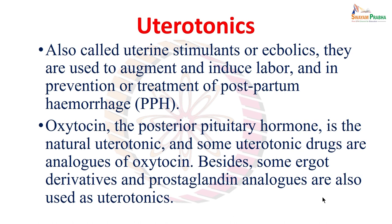They are also called uterine stimulants, and there is another term used interchangeably to refer to all uterine stimulants — it is ecbolics. So the same group of drugs will be called uterotonics, or more simply uterine stimulants, or ecbolics. They are basically used for two major purposes: one, to augment or induce labour, and two, for prevention or treatment of postpartum hemorrhage.